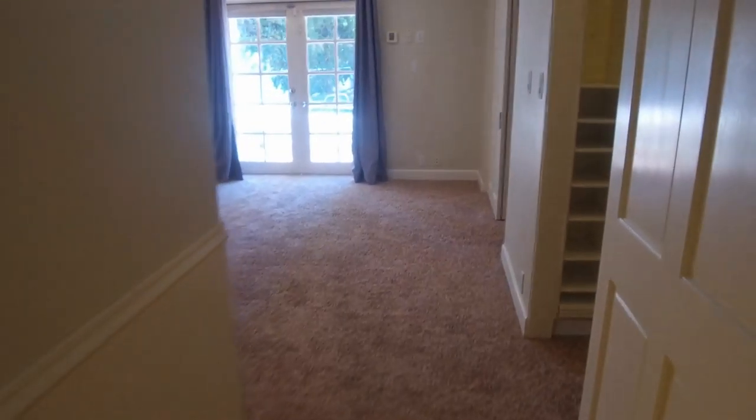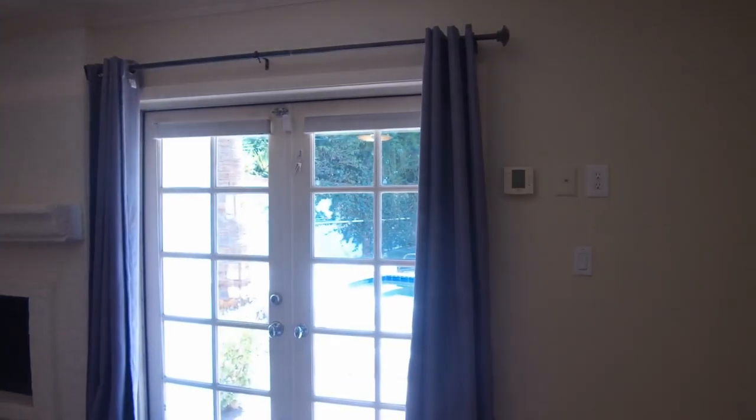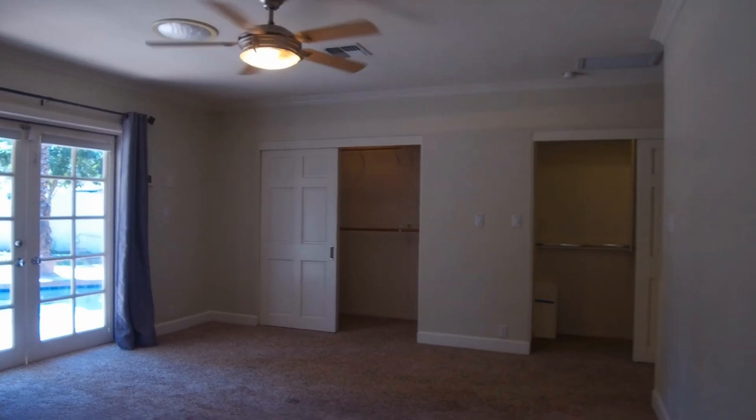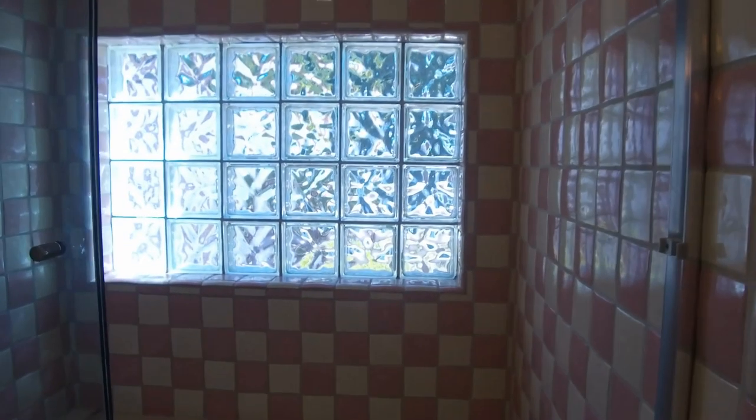We're going to walk into the master bedroom here. First, you're going to notice we have two large oversized closets. We do have access to the outside and we also have a wood-burning fireplace in this room. There are beautiful ceiling fans. We do have a full bath here with a bathtub and shower combination. The jetted tub does not operate — it's just a soaking tub.